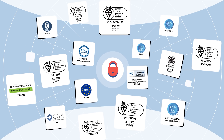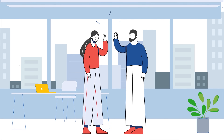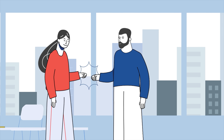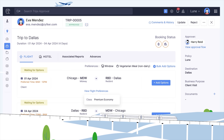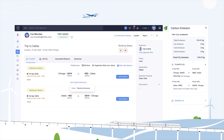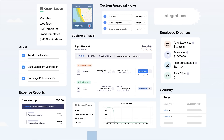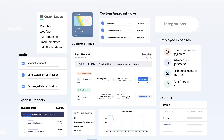Holding one of the highest security certifications in the industry, it empowers both the employees and the admins holistically. Stay on top of your ESG reporting needs with Carbon Insights right within Zoho Expense. Simplify the way you manage travel and expenses with Zoho Expense, your gateway to efficiency.